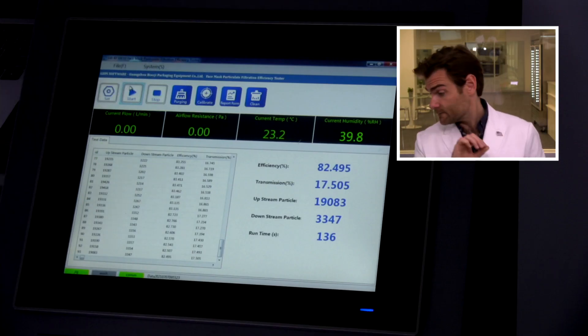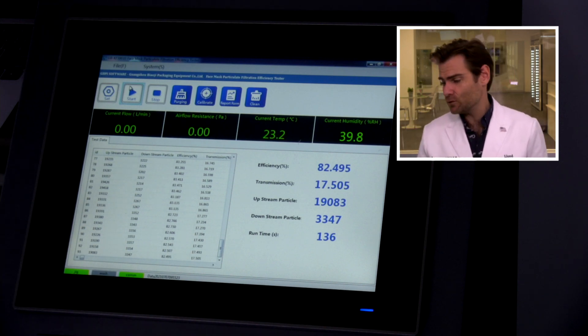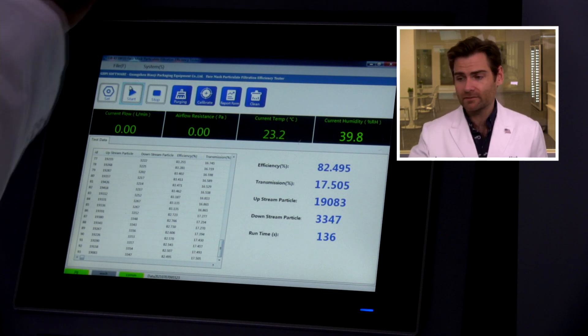But does any of that matter if it doesn't protect you? What does the machine say? Remember, 95 is the minimum standard in the United States. You could do better, Walgreens — 82.495. Not ideal. We like to see the minimum standard in the United States — an ASTM level one mask is 95. I like to see 98, which is an ASTM level two or three mask.